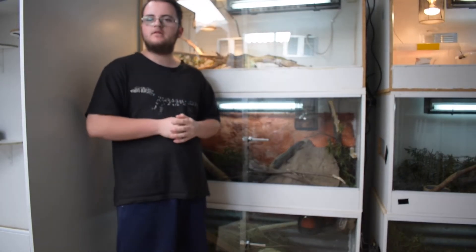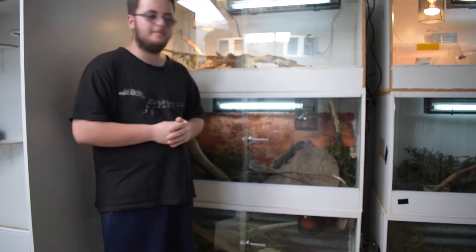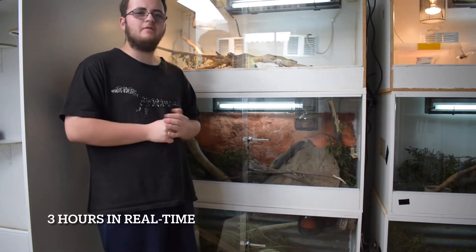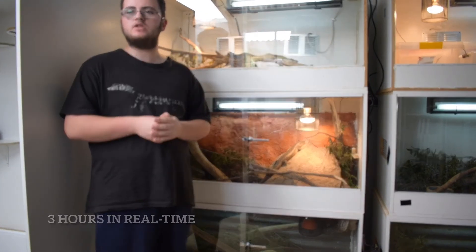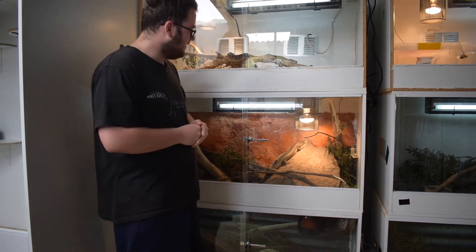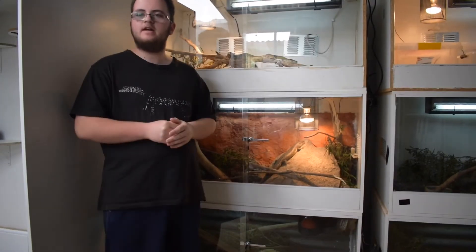So what I'm going to do now is throw you over to the time lapse, and there you'll see what he gets up to. I think there's about three hours worth of footage, give or take, on the time lapse. So you can see what he gets up to during his day, and then we'll go from there. Enjoy.